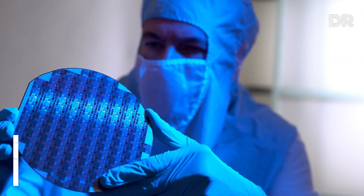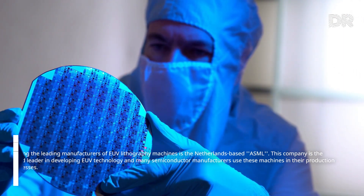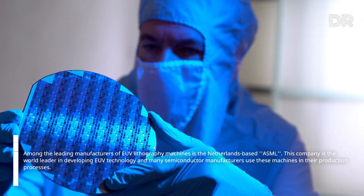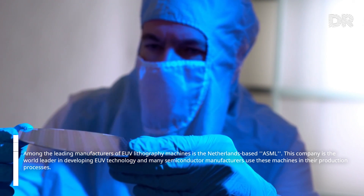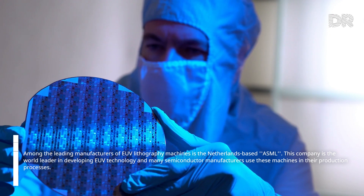Among the leading manufacturers of EUV lithography machines is the Netherlands-based ASML. This company is the world leader in developing EUV technology, and many semiconductor manufacturers use these machines in their production processes.